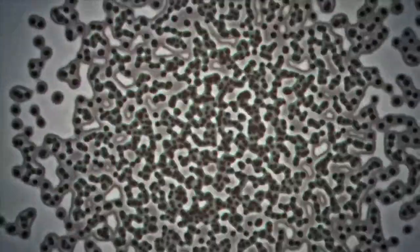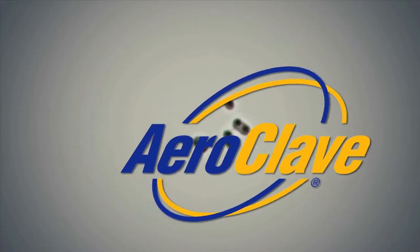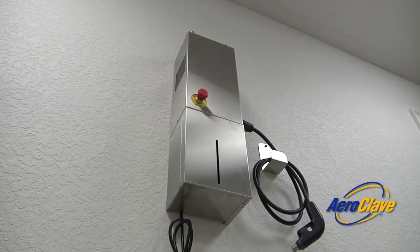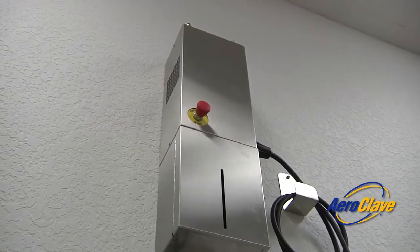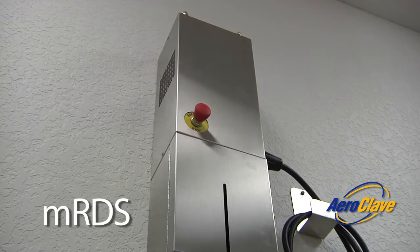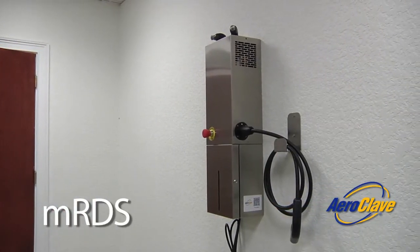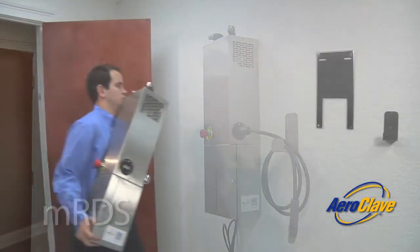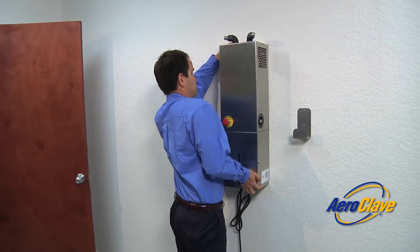The Aeroclave solution is the ultimate weapon in the war against infection. The newest innovation to the Aeroclave family of products is the Modular Room Decontamination System, or MRDS. The MRDS is the first permanently mounted automated decontamination solution for use in a variety of environments where the risk of infection may be present.